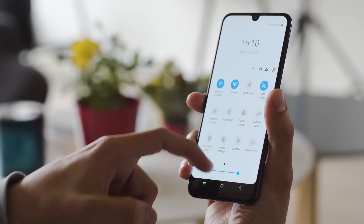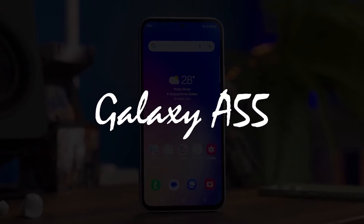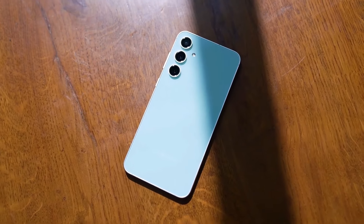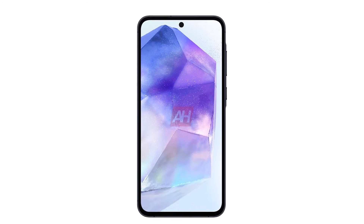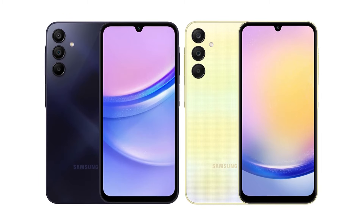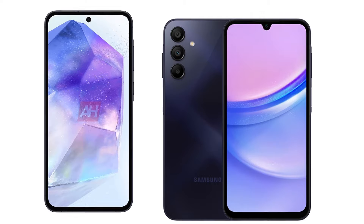Last but certainly not least, let's talk about the software. The Galaxy A55 is gearing up for launch with Android 14 and Samsung's One UI 6, promising a seamless, user-friendly experience. This combination suggests exciting enhancements to Samsung's ecosystem. Plus, users can anticipate robust software support with the possibility of receiving four major Android updates throughout the device's lifespan. Stay tuned for the latest Android advancements.